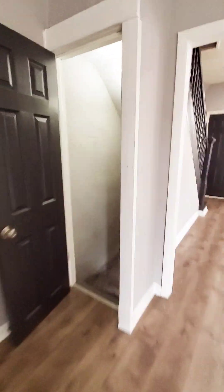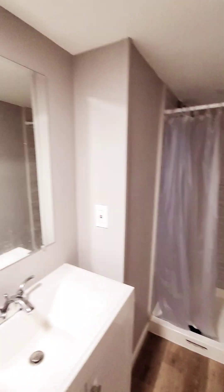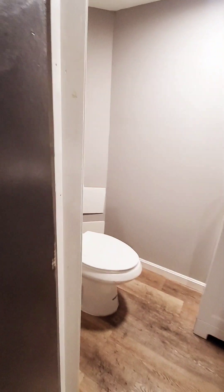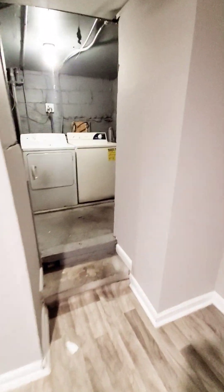Let's go check out the basement first. We have a full bath with stand-up shower. Recessed lighting down here as well. And washer and dryer in the rear.